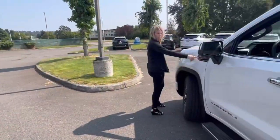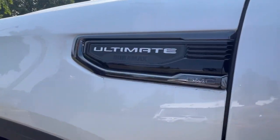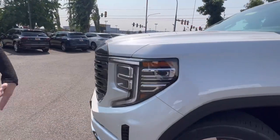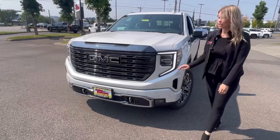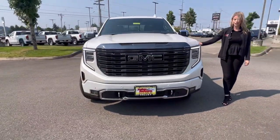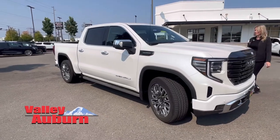Three-liter Duramax diesel. This one just got off the truck, so it's here and available. I don't think it's going to last long — I've already shown it and a customer is supposed to come back. But if you're lucky, it could still be here.